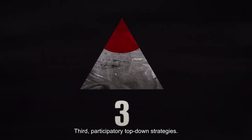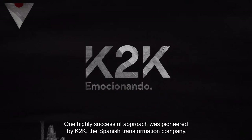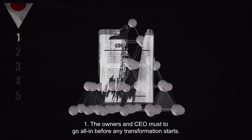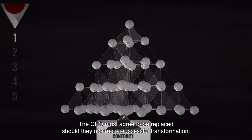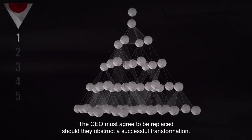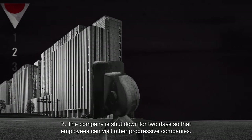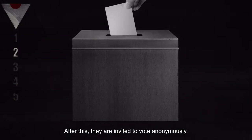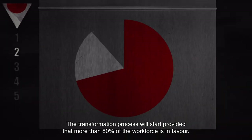Participatory top-down strategies. One highly successful approach was pioneered by K2K, the Spanish transformation company. Over the past decade, they have transformed over 50 organizations. The five phases. Phase 1: The owners and CEO must go all in before any transformation starts. The CEO must agree to be replaced should they obstruct a successful transformation. Phase 2: The company is shut down for two days so that employees can visit other progressive companies. After this, they are invited to vote anonymously. The transformation process will start provided that more than 80% of the workforce is in favor.